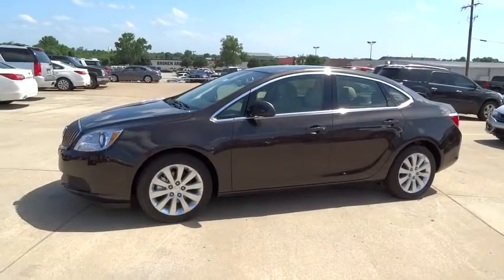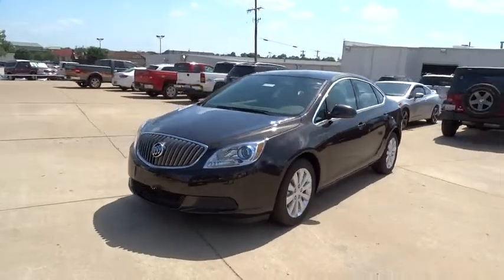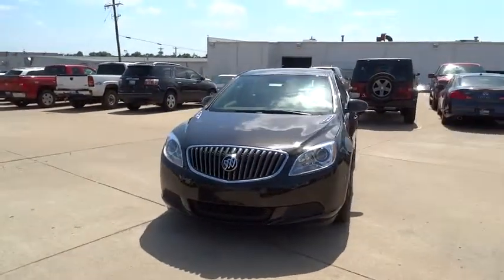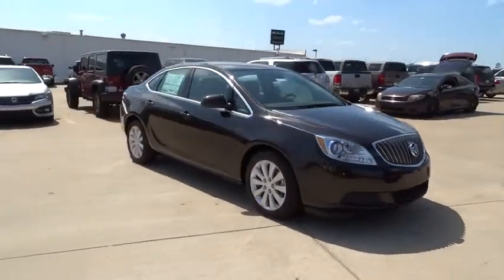2015 Buick Verano. The Buick Verano is a compact car built on the Delta II platform, designed and built from the ground up with the idea of it being a Buick. Here are some of this vehicle's great options.